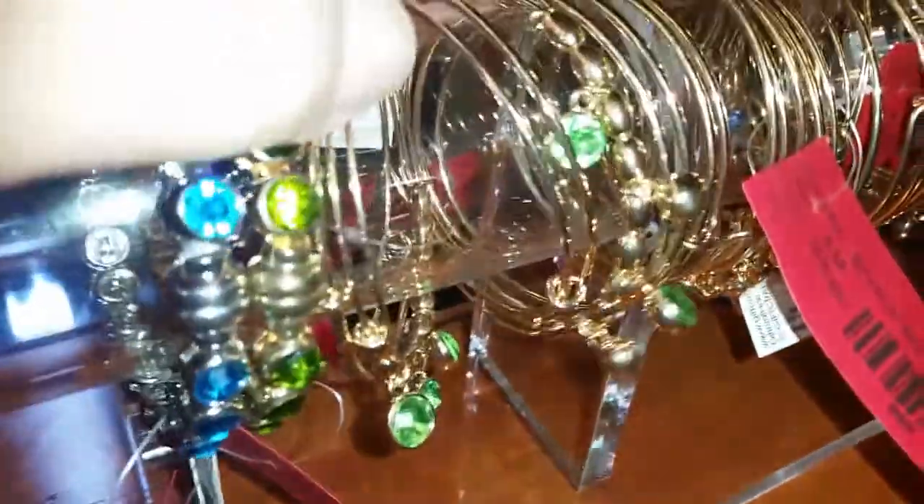We also have a couple of bangle sets left with different colored rhinestones — green, pink, blue, and purple stones. These were $6.50 and you're getting them for $3.25. Original retail is $19.25, so these are a great Christmas stocking stuffer — they will not last at that price.